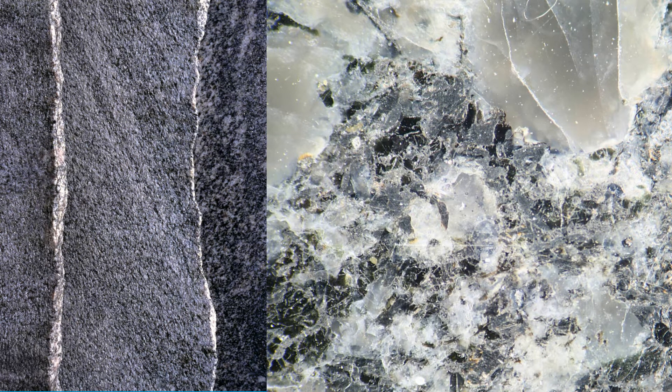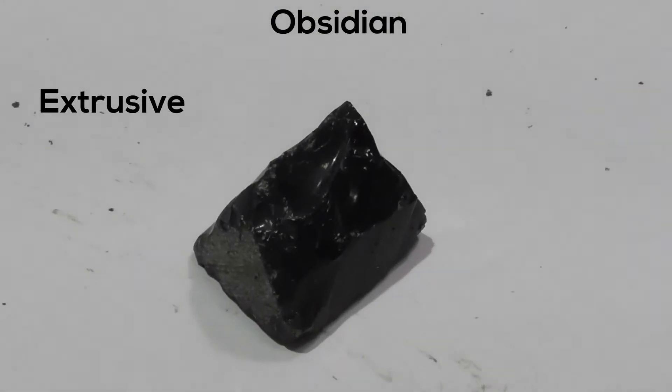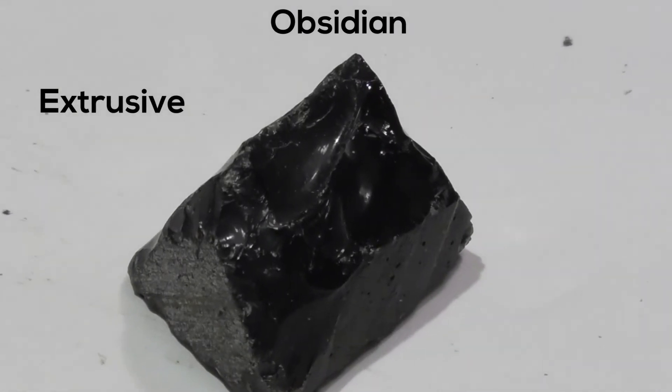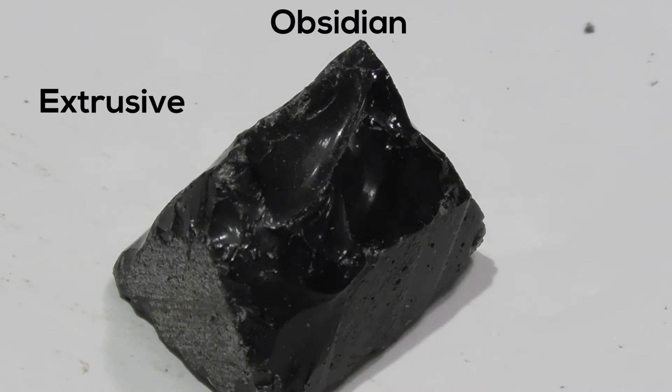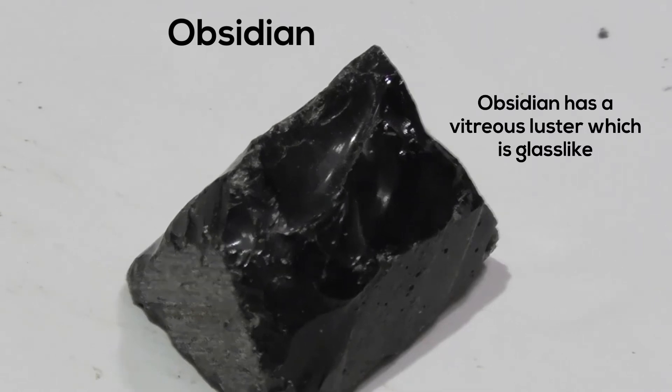So up first, let's take a look at Obsidian. Obsidian is an igneous, extrusive or volcanic rock. It's made up of quartz, alkali, and feldspar. It looks a little bit like glass and it has a hardness between 6 and 7.